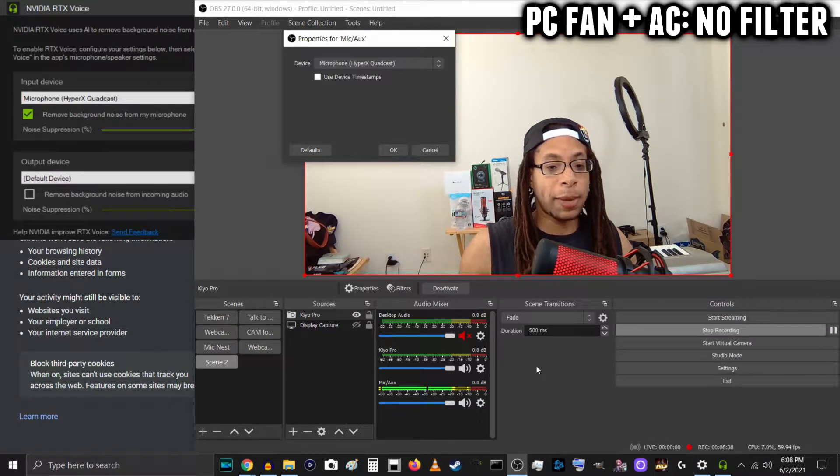No filters on. In addition to my PC fans, I also turned the AC on, and I have the AC unit right outside with my window open. Let's see how much of that you can hear, and I'll be quiet.